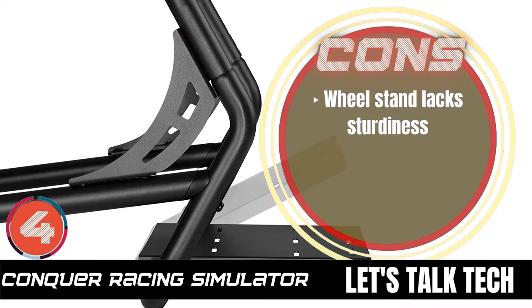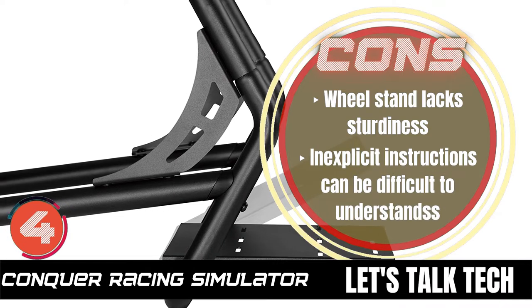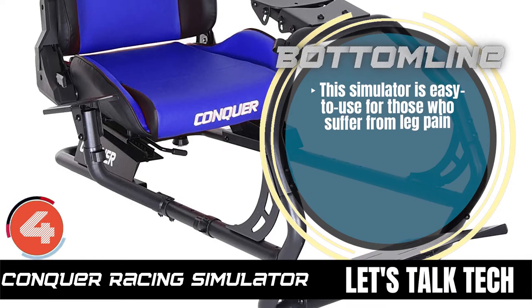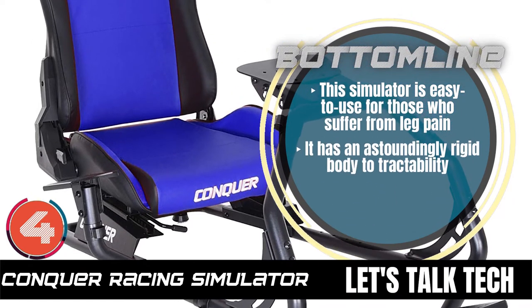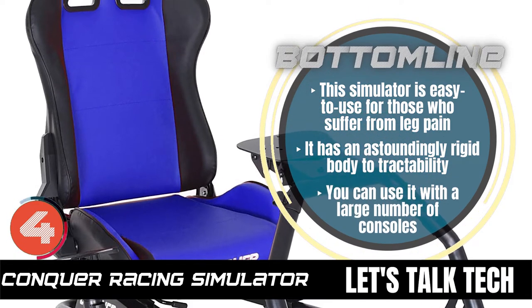However, the wheel stand lacks sturdiness, and inexplicit instructions can be difficult to understand. Bottom line is, this simulator is easy to use for those who suffer from leg pain. It has an astoundingly rigid body to tractability, and you can use it with a large number of consoles.